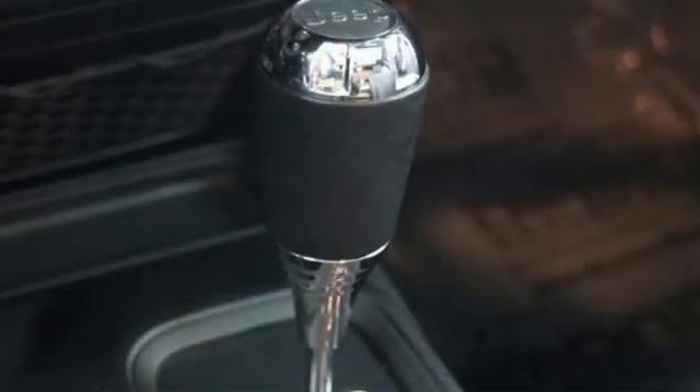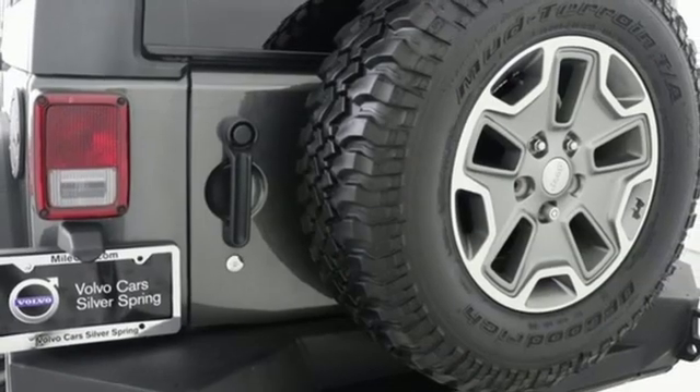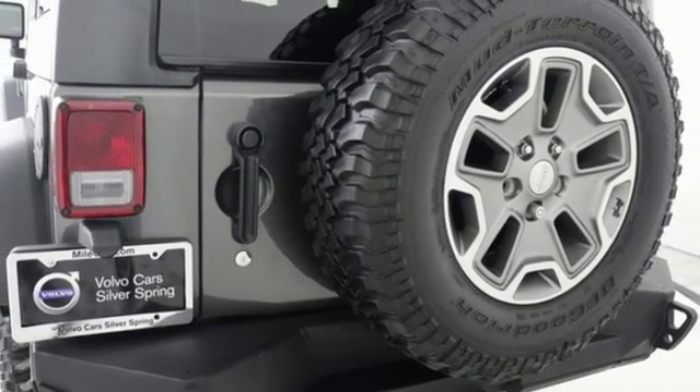Power heated mirrors, auxiliary audio input, Targa sunroof, remote engine start and automatic transmission.